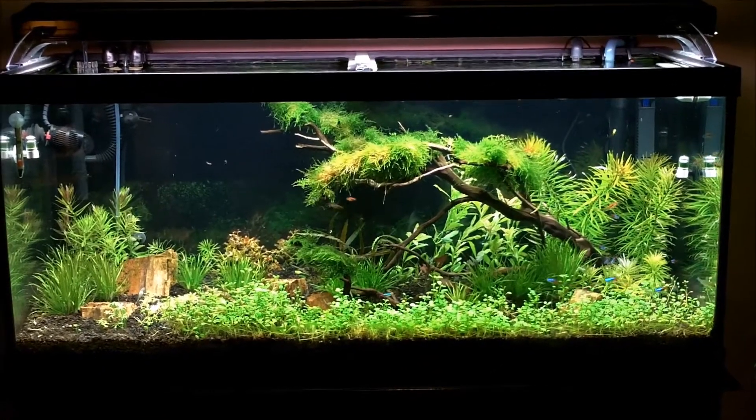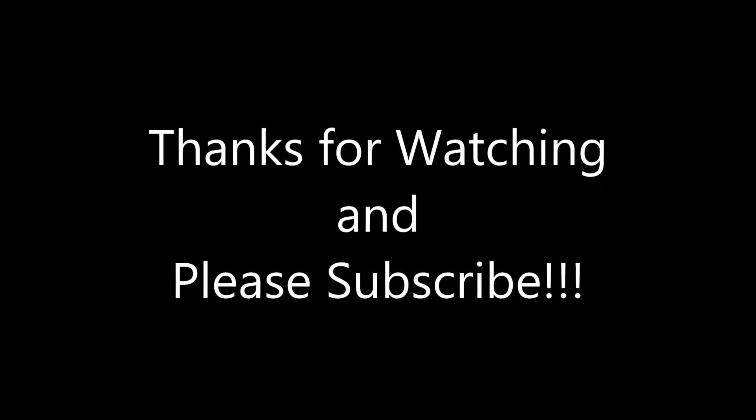But overall I'm very happy with how it turned out. I appreciate everybody watching — if you haven't subscribed, please do and we'll catch you later.